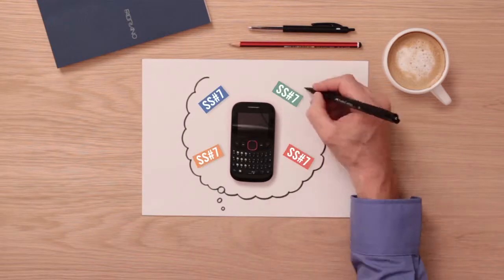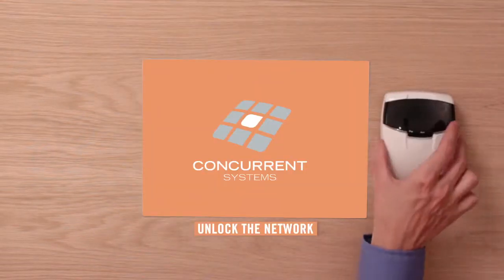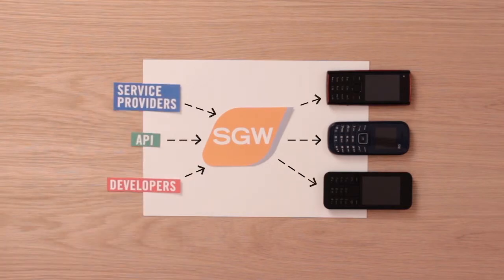What if you could use your SS7 network in ways you've never even imagined? Introducing Signaling Gateway from Concurrent Systems — a totally secure way for networks and third-party developers to launch new solutions to any subscriber.